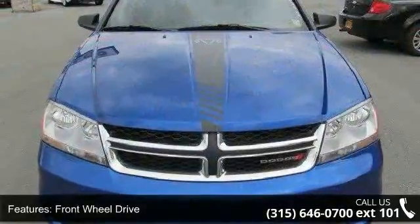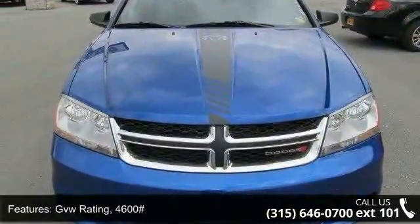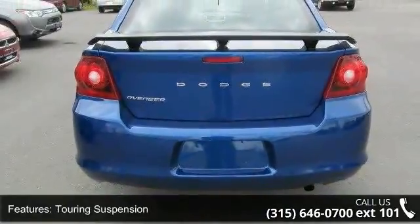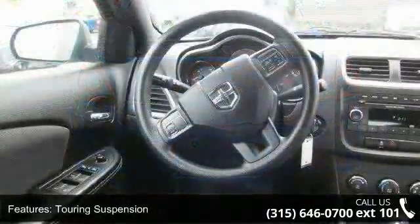Front wheel drive, GVW rating 4600, touring suspension, front and rear stabilizer bars, 4-wheel anti-lock disc brakes, and 17-inch wheel covers.